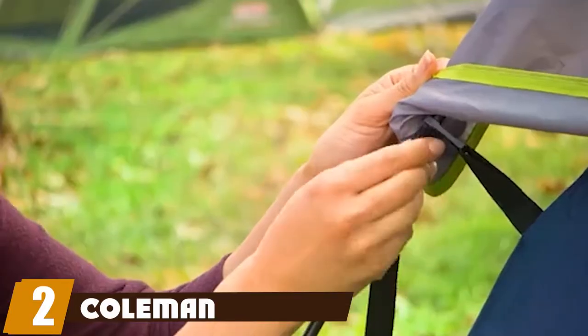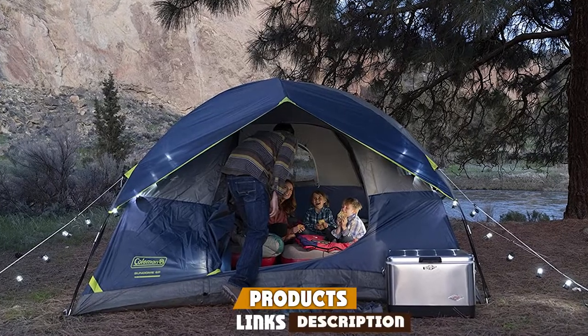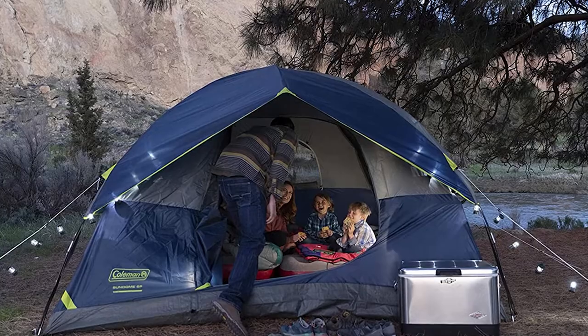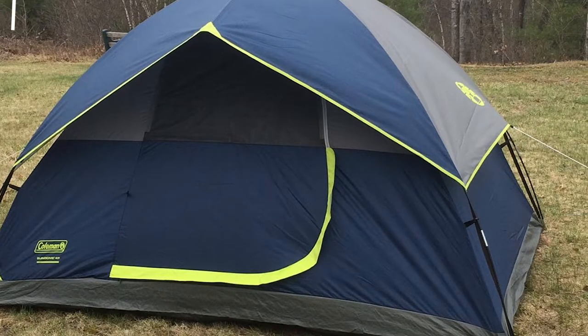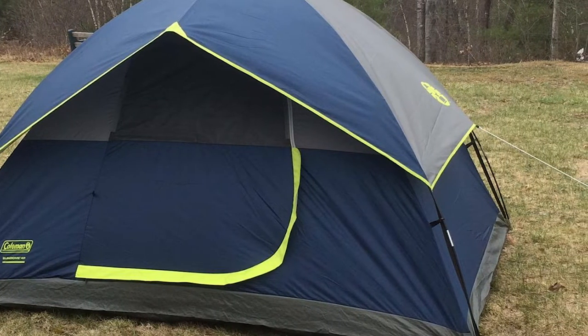At number two, we have the Coleman Sundome Tent. The best tent for camping with dogs for the money is the Coleman Sundome Tent. It's available in four different sizes and two colors and can be easily set up in about 10 minutes. It's been tested to withstand 35 mph winds and has welded corners. The inverted seams will keep it dry on a rainy day, and it provides great ventilation with a ground vent and windows.